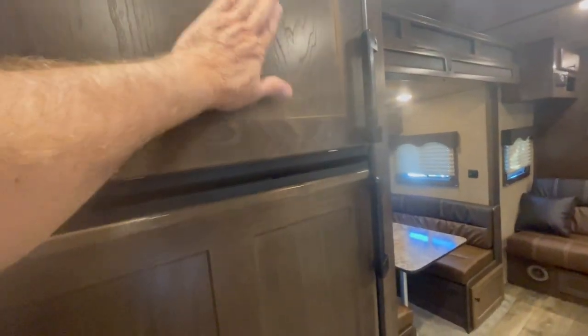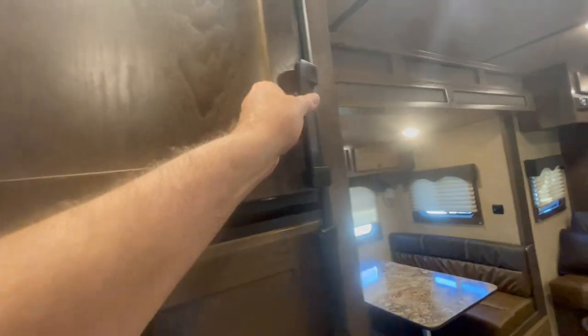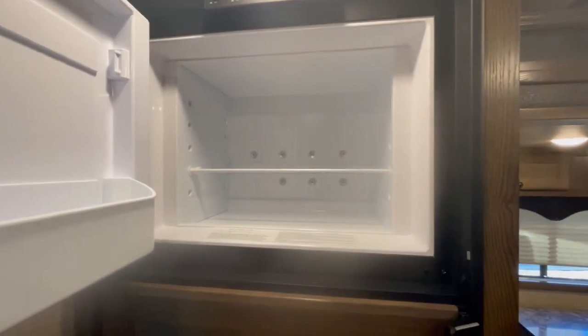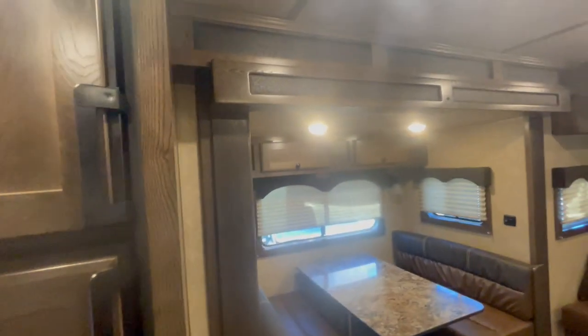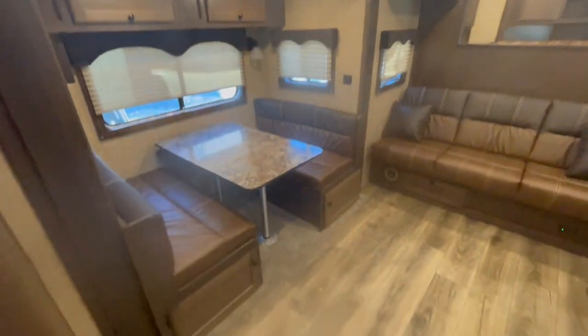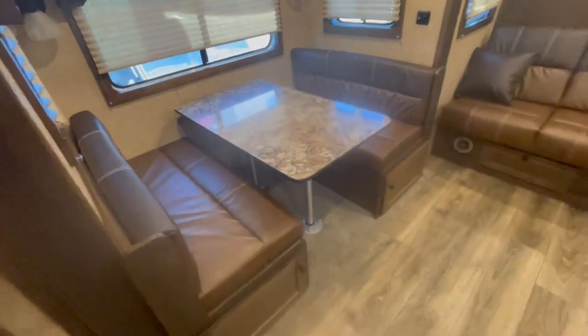This is an upgrade — no vinyl sticker, this is all wood. So your wood covers your fridge. Got a nice freezer on the top, fridge on the bottom, and a drawer on the bottom as well. Slide out completely. Slide your dinette out of the way — it's a large, deep, dark dinette.